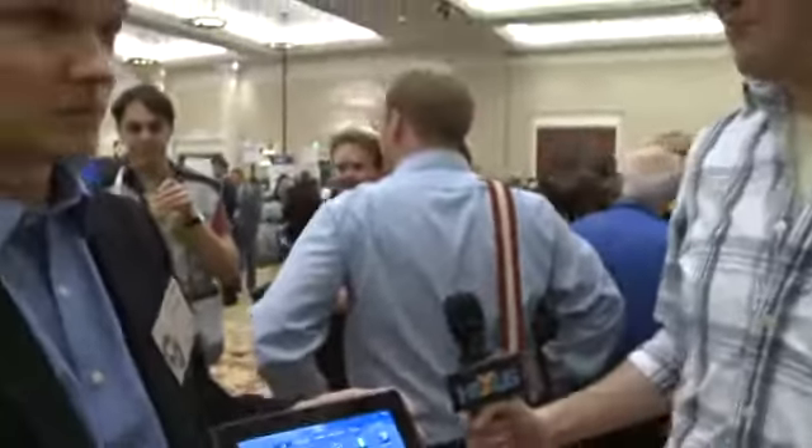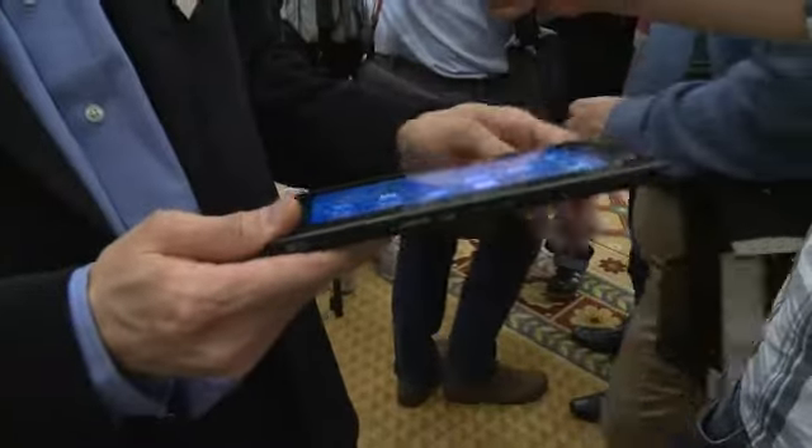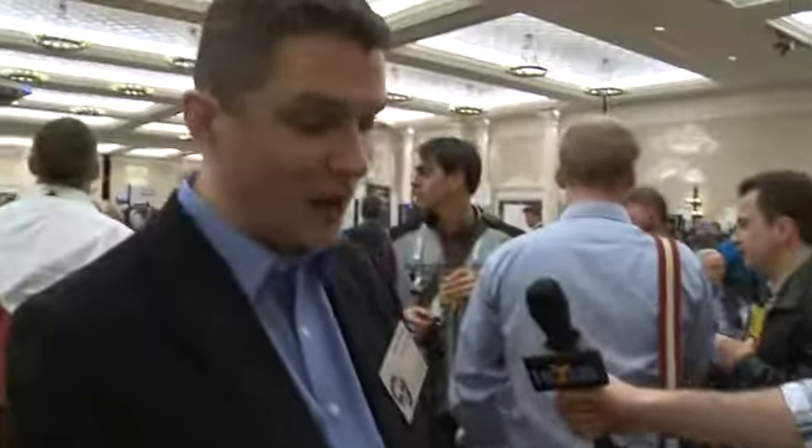Yeah, absolutely. So this is the BlackBerry Playbook. It is a 7-inch tablet device. One of the first things I want to call out is how thin it is — it's under a centimetre thick, so less than 10 millimetres. Light, less than a pound, just about 400 grams in terms of weight.